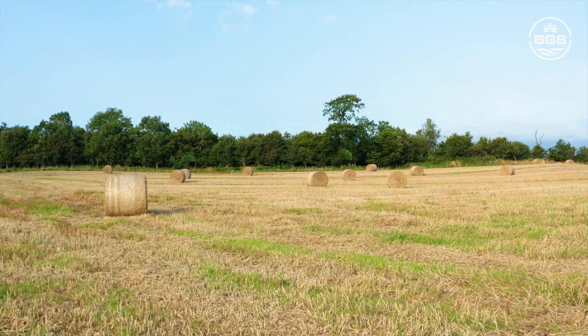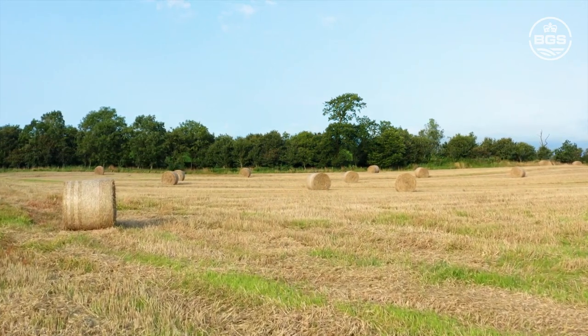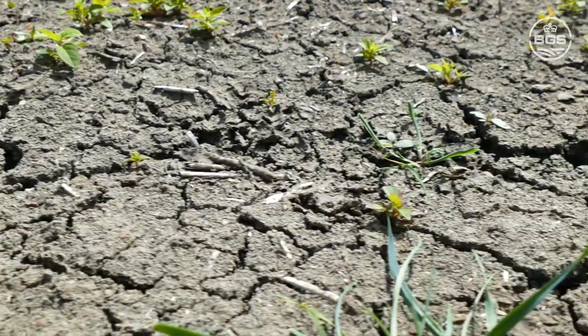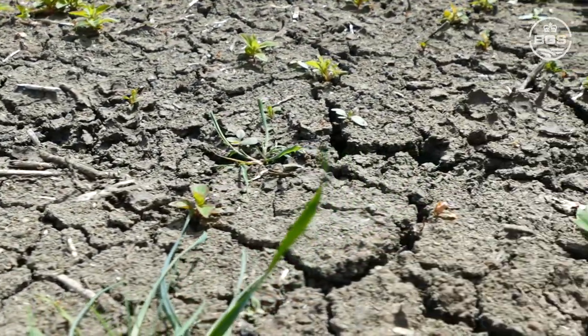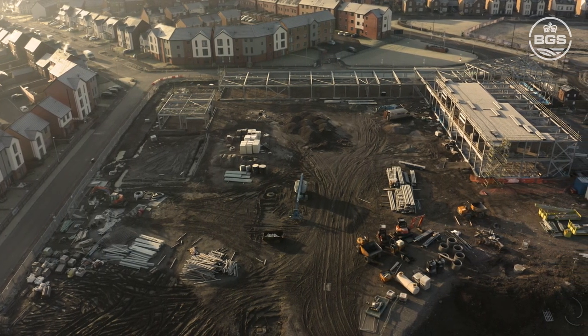Where regions are subject to longer periods of drought, this can affect the way in which clays can respond in terms of shrink and swell, leading to changes in the potential for subsidence. Knowledge of the varying patterns of these changes is essential — for example, as to how we plan future housing developments and the types of foundations that may be needed.